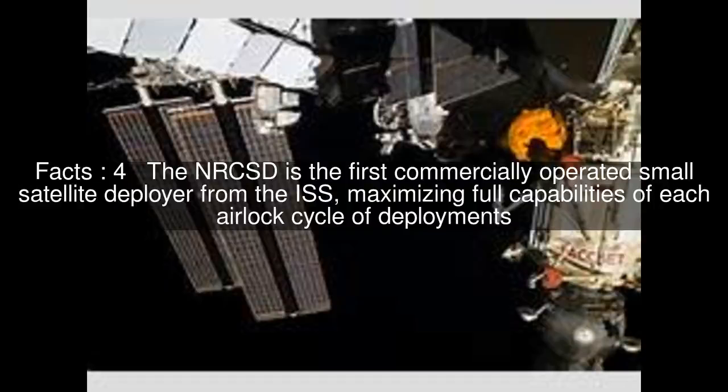The NRCSD is the first commercially operated small satellite deployer from the ISS, maximizing full capabilities of each airlock cycle of deployments.